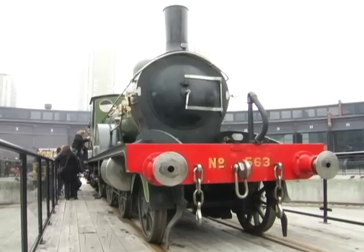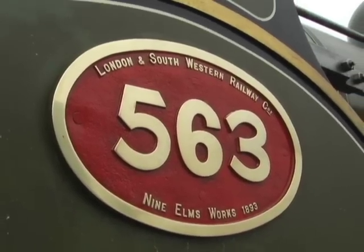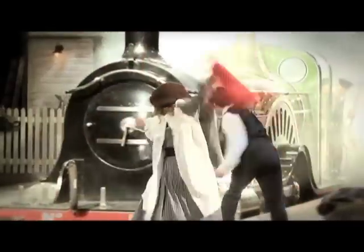The play is set in 1910, and in order for it to be true to itself, we have to have a train that is appropriate for that period of time and place. I think people are fascinated to see a train that's now 118 years old being moved into a theatre space. It's a really exciting sight.